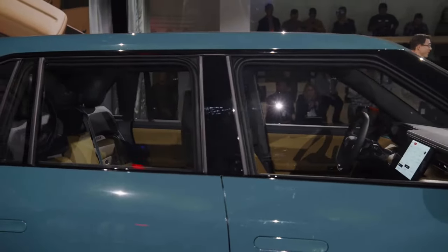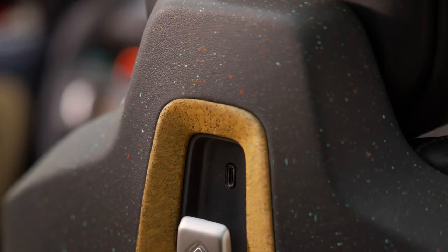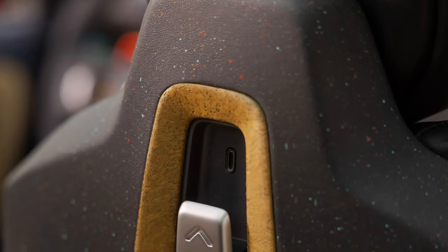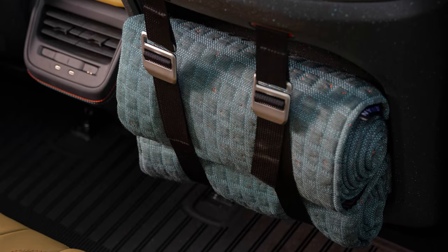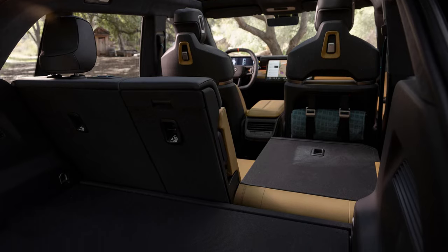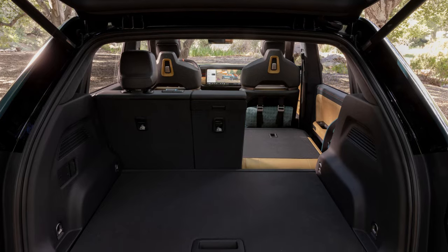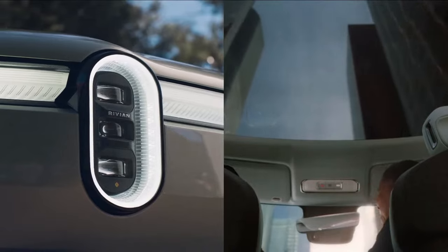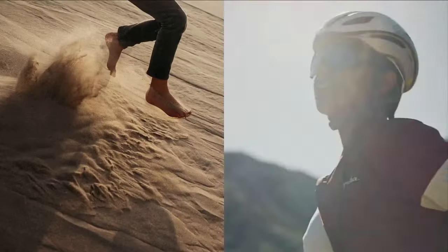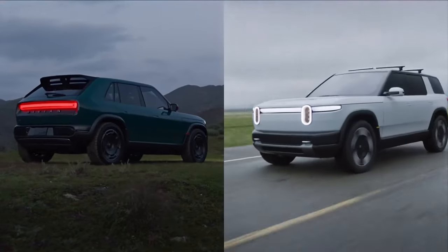Rivian keeps us on our toes regarding specifications, but here's what we know. The R3 will come with two battery pack options, with the larger one offering a range exceeding 300 miles. The lineup will feature single, dual, and tri-motor powertrains, with the tri-motor setup boasting a 0 to 60 mph time of less than three seconds. The R3 lineup supports the North American charging standard and CCS charging via an adapter, with DC fast charging from 10% to 80% in less than 30 minutes.